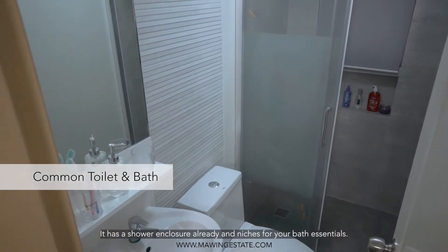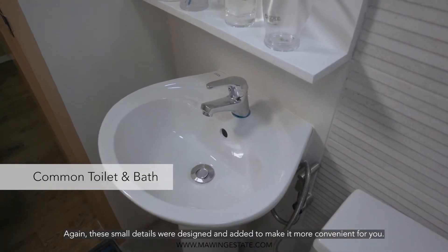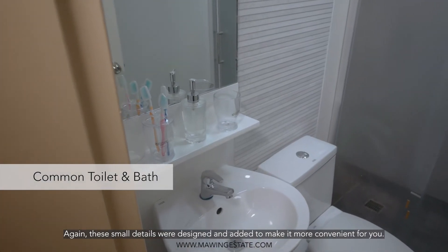It has a shower enclosure already installed, along with niches for your bath essentials. These small details were designed and added to make it more convenient for you.